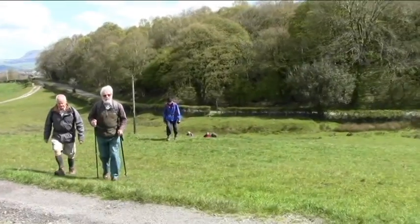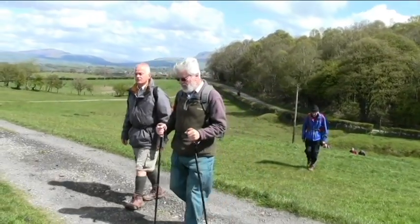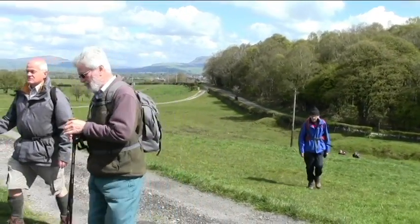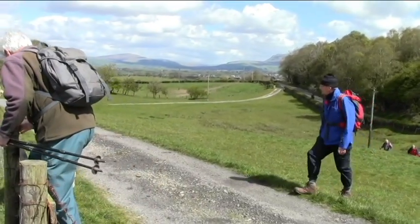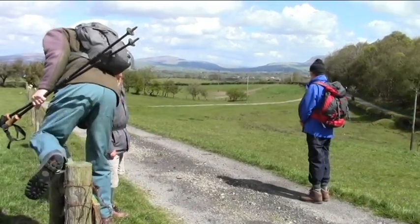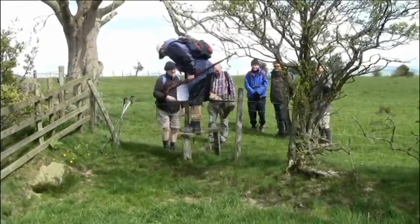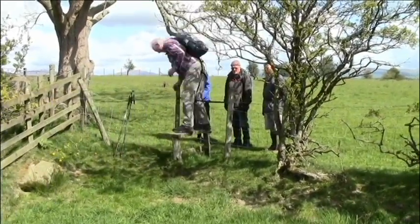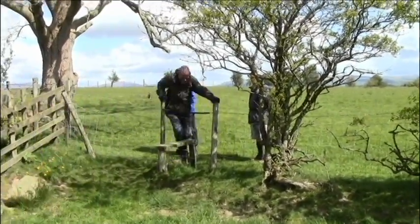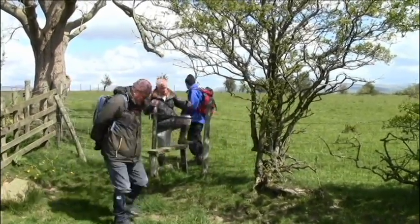It is quite a keen wind blowing. I'm keen to get home at the speed we're going over that stile.